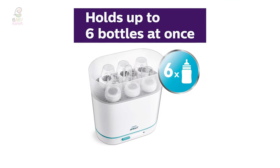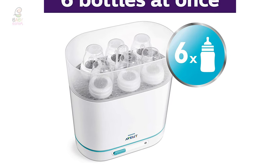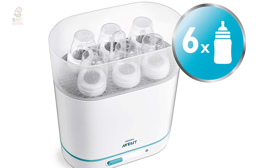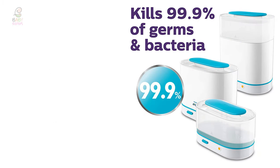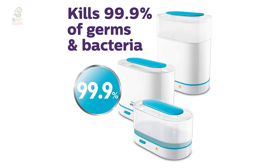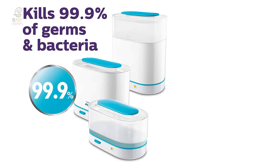The Philips Avent 3-in-1 Bottle Sterilizer can be neatly tucked away on a countertop because it takes up minimal space in your kitchen. If the lid is unopened, contents will remain sterile and ready for their next use for up to 24 hours. The Philips Avent 3-in-1 Bottle Sterilizer is backed by a two-year warranty.